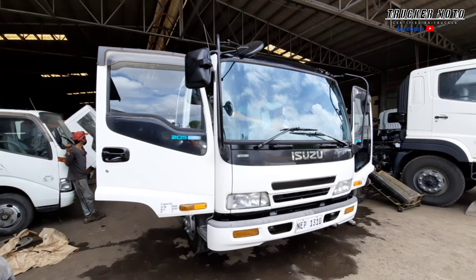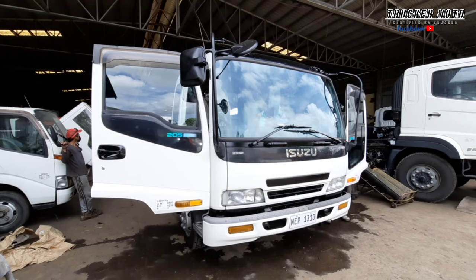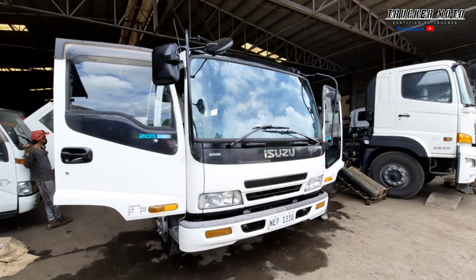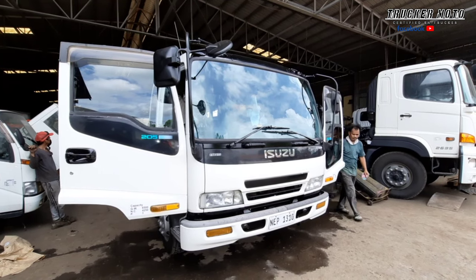Ito ang Isuzu Forward. Fully reconditioned at ito ay cabin chassis only. At ngayon nililinisa namin, inihahanda namin para mailabas na itong unit na ito.